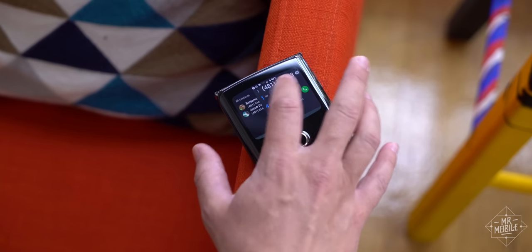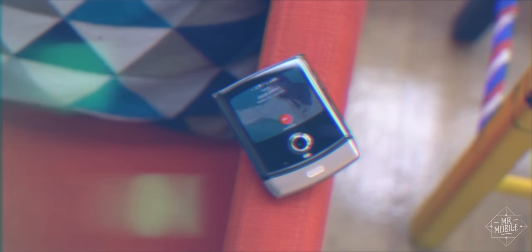It reminds me of back in the Nextel days, when I could make calls without opening my flip, because Motorola gave me the buttons on the outside to do it — a rare feature then and now. And there's also a dial pad, if you just want to punch in the numbers yourself.